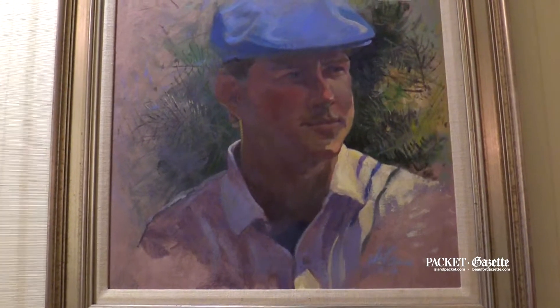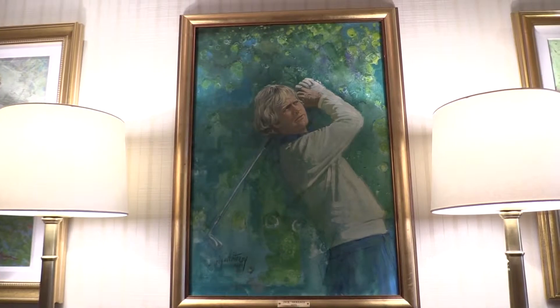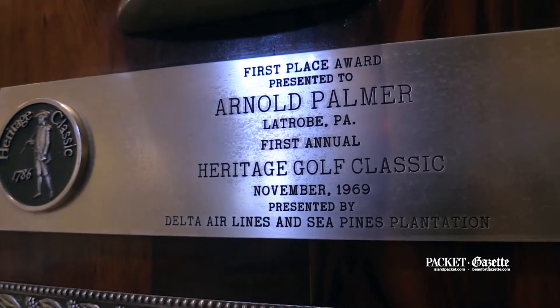Directly straight ahead is what's called Champions Hall, which has got the portraits of all our past champions. We have one of every single one since 1969, with Arnold Palmer, who won our inaugural event.